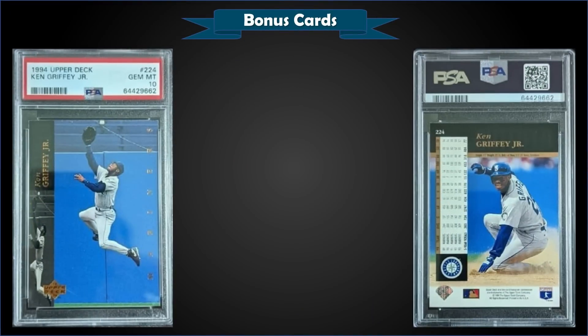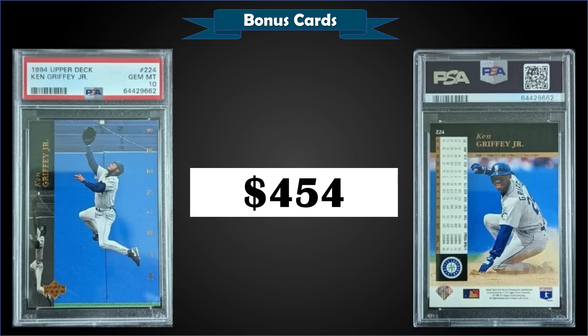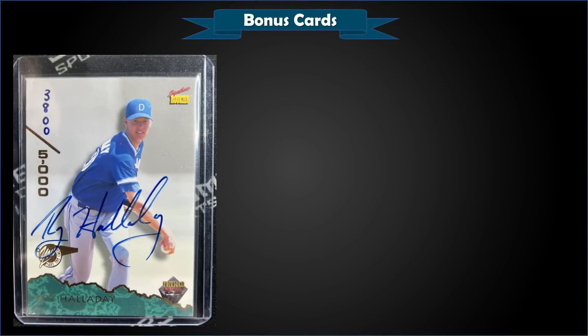From 1994 Upper Deck, we have the Ken Griffey Jr. base card graded gem mint PSA 10. This card sold at auction for $454. These base cards are selling really strong. It's a pop of 35 in the gem mint slab. A low-pop copy sold for $400 in February 2022, so it's actually up more than 10% since the beginning of the year.